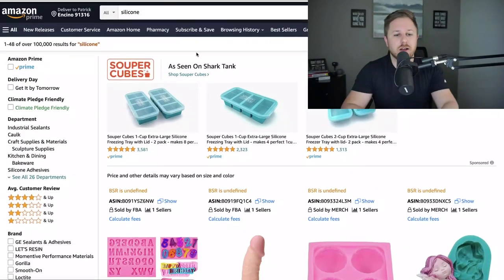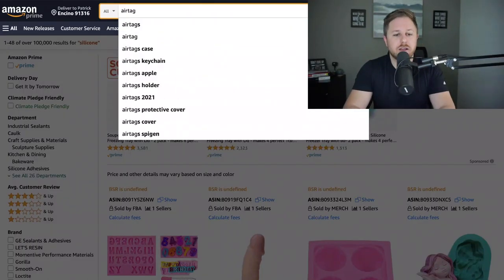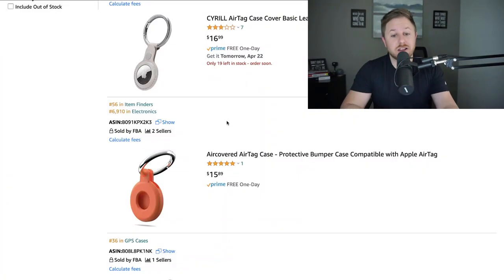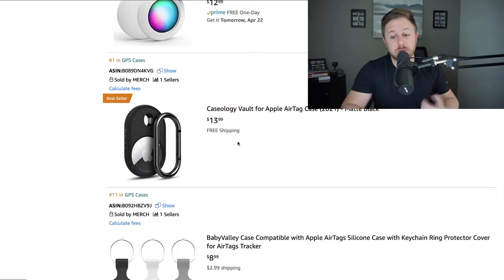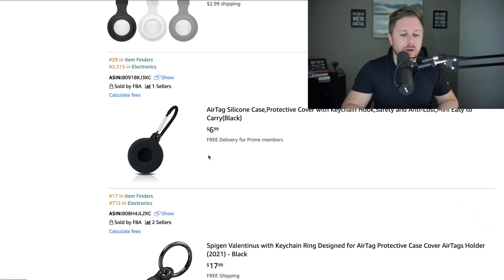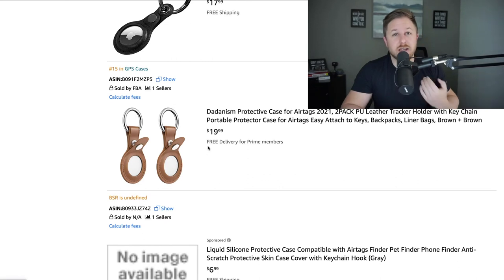I went back to Amazon and typed in 'air tag case.' There aren't that many listings because they announced it yesterday, but you can see they're going for about $15 to $16. There are different colors, and this is a two-pack. This one is the best seller with no reviews because it just came out — it's like a hard case.